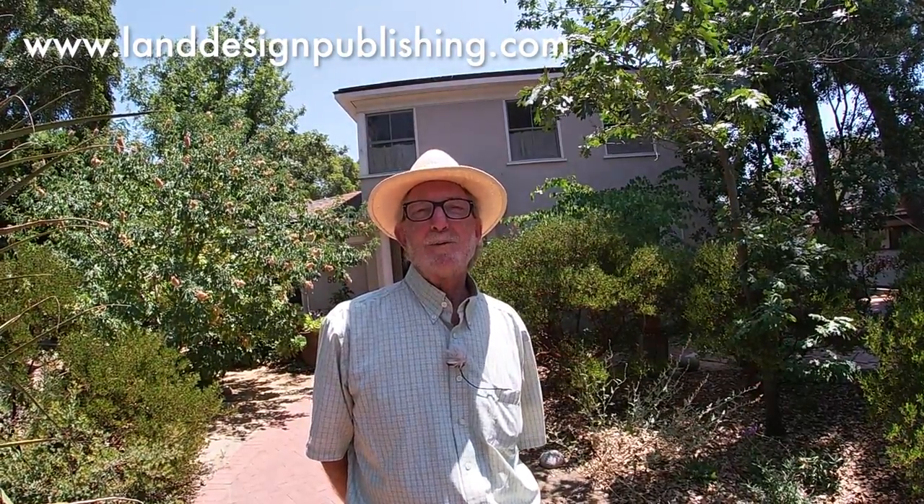Good afternoon. My name is Bob Perry. I'd like to welcome you to our home and garden in Claremont, California. I'm a landscape architect and a person who thoroughly enjoys plants, and look forward to the opportunity to share with you things about our gardens and plants that I find fascinating.